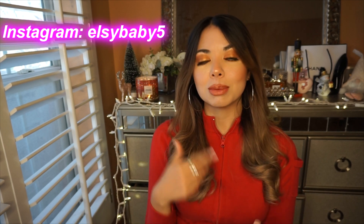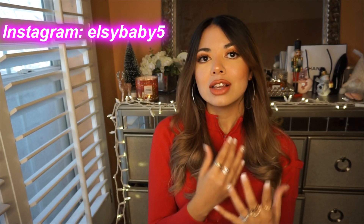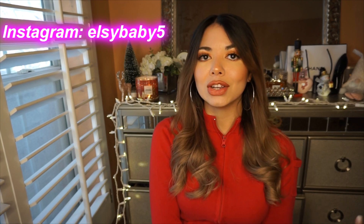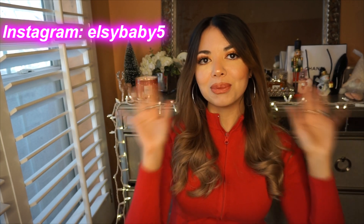That was it for this haul! Also — Forever 21 actually sent me some free clothes, so that's going to be in a separate video where I show what they sent me versus what I bought myself. If you love Forever 21, definitely subscribe, like this video, comment down below which piece was your favorite, and follow me on Instagram. I really hope to see you in the next video — bye!